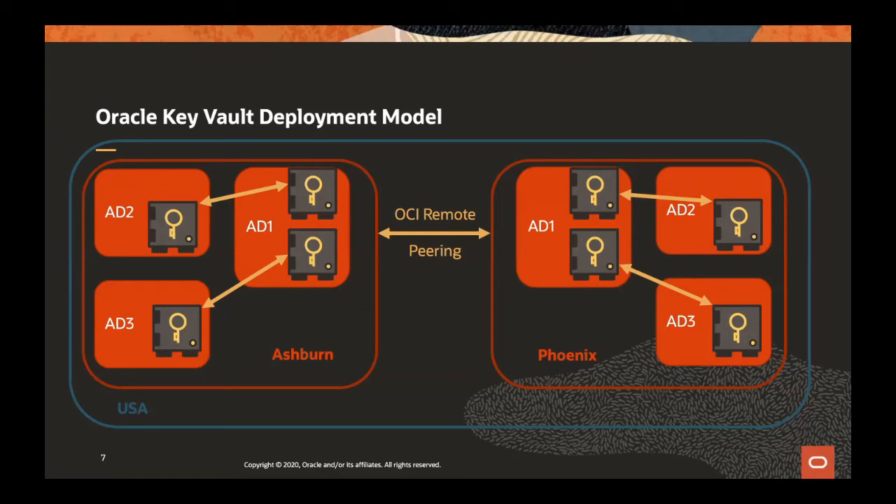Maybe there are a few things we could explain on this picture. You're not looking at two four-node clusters — you're looking at one eight-node cluster that is stretched across two regions in Oracle OCI. Each Key Vault talks to the other nodes, so they're all interconnected. If you create a key in one Key Vault, it will be first replicated to the read-write peer, and a short moment later those keys are available everywhere.